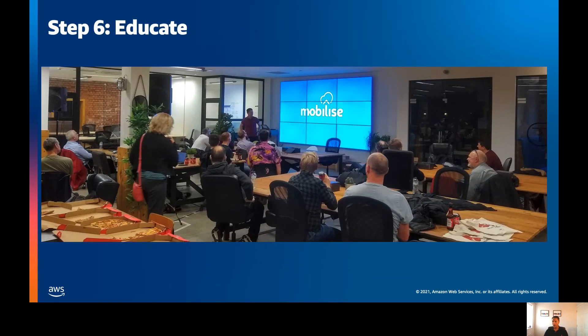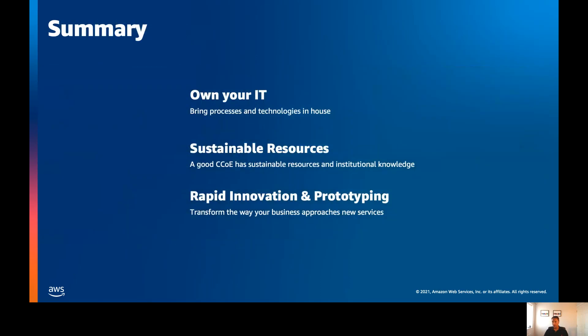Finally, education. How can your CCOE ensure that your organization adopts best practice? It falls on them to make sure that information is disseminated across the business and that they are championing best practices — becoming the institutional knowledge for the organization on all things cloud and ensuring governance is adopted across the organization. In summary, a CCOE lets you take back control of your IT, brings your processes and technologies back in-house, allows you to create a sustainable resource so you always have that knowledge in-house, and allows you to rapidly innovate and prototype at speed whilst maintaining good governance to ensure your services are secure.